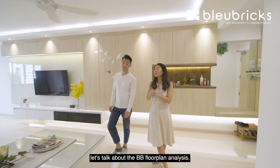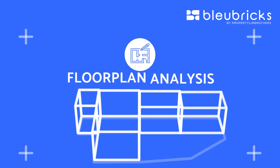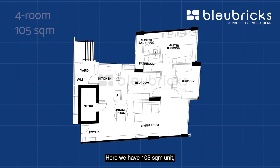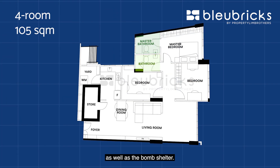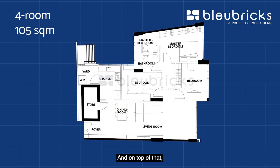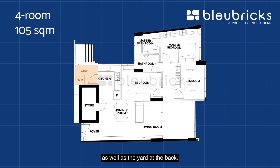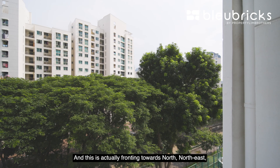Before we head into the living room, let's talk about the BB floor plan analysis. This is a 105 square meter unit with three proper bedrooms, two bathrooms, and a bomb shelter. There is a very long span of living and dining area. On top of that, we also have an enclosed kitchen as well as a yard at the back. We can't wait to kick-start the BB home tour proper.